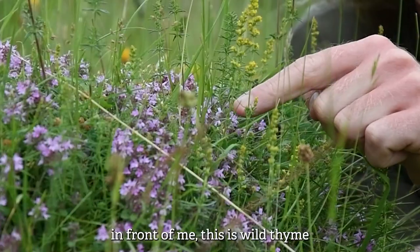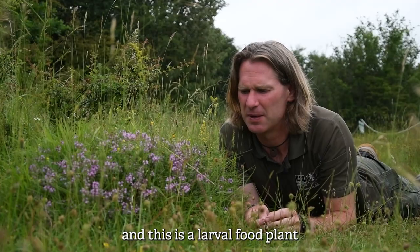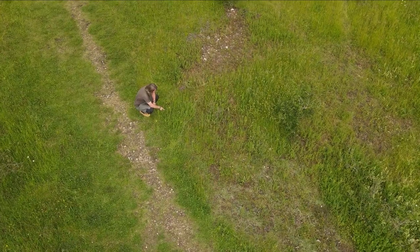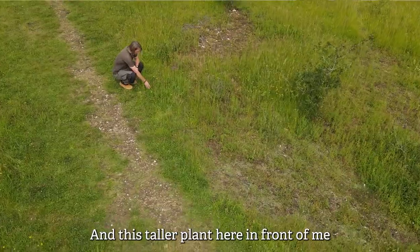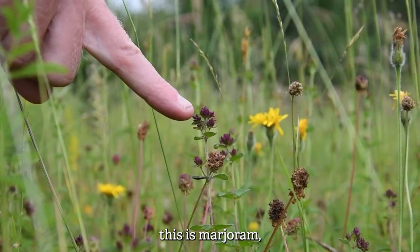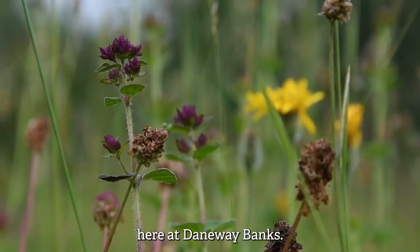This little pink plant in front of me is wild thyme and this is a larval food plant for the large blue butterfly. And this taller plant here in front of me, which is just coming into bud, this is marjoram and this is also a larval food plant here at Daneway Banks.